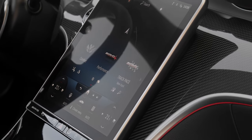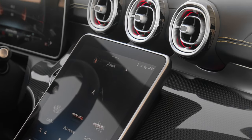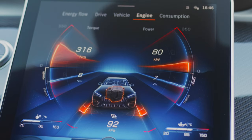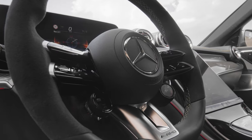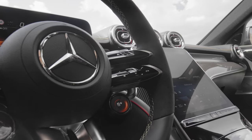All the great features from MBUX in the new C-Class are here too, along with some new AMG screens. There's a new engine flow screen for the car's hybrid functions, and an impressive AMG-exclusive engine data screen. You also get the latest AMG steering wheel with updated drive mode dials and programmable buttons.